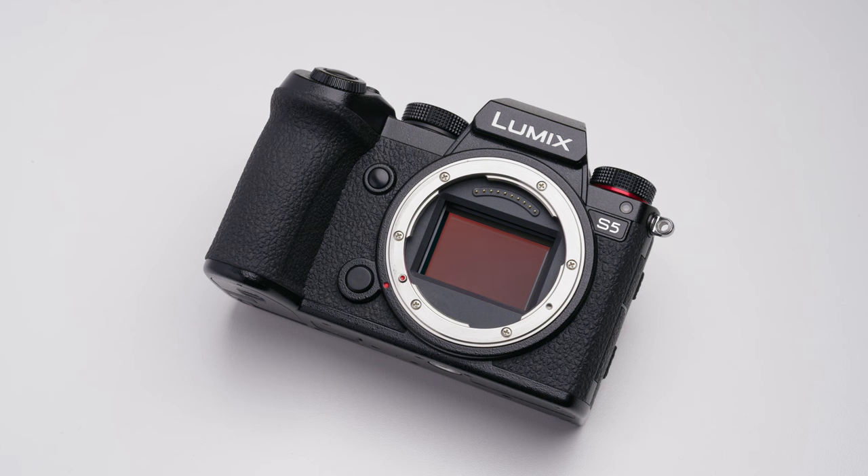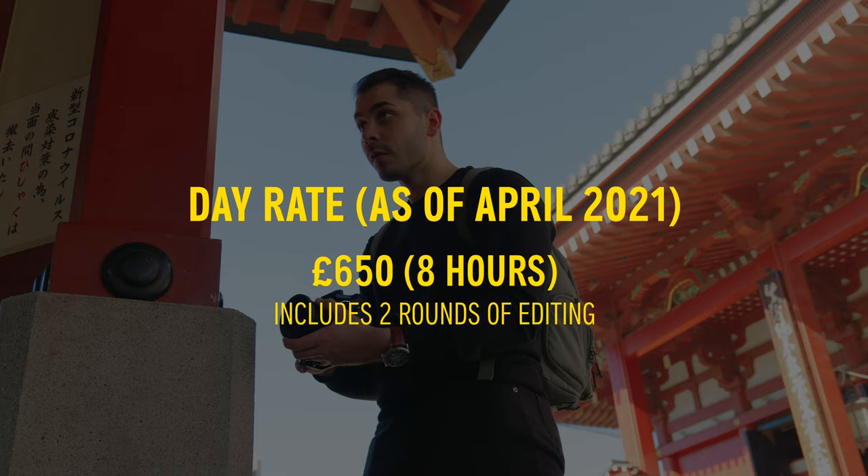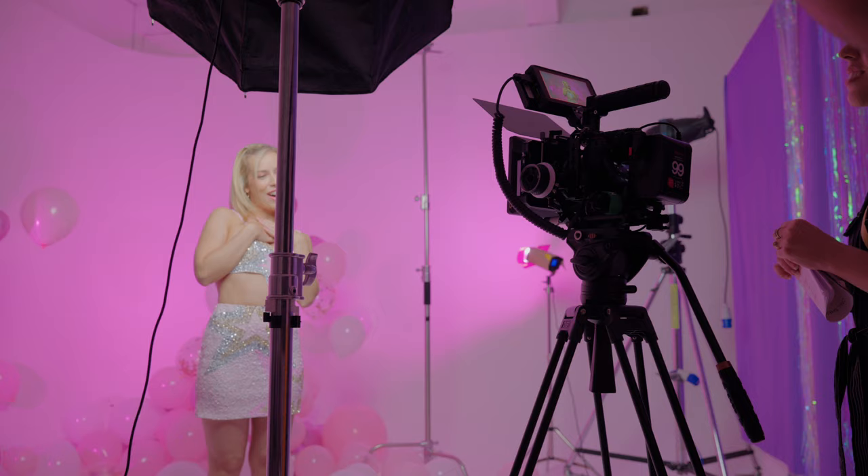Back when I was using the Sony cameras, my day rate was £500 for eight hours of on-site shooting plus two rounds of edits. Three months after switching to the Lumix S5, I decided to raise my prices. In April 2021 — the end of the tax year here in England — I raised my prices from £500 to £650 per day, with the same hours and the same number of edit rounds. The reason was I was getting booked more, and the end of the tax year is always a good time to rethink your pricing structure.